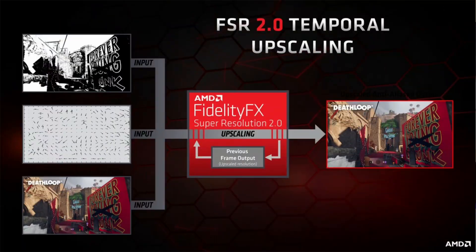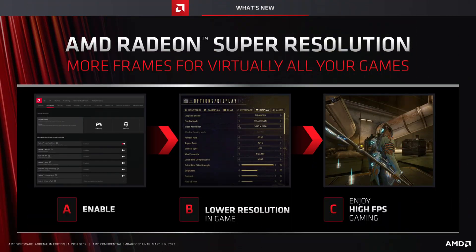What FSR does is reduce the rendered resolution and then upscale it to your native resolution. With RSR you have to do things differently — you have to go into your game, manually reduce the resolution, and then use RSR to upscale to your native resolution. For example, if you use a 1440p monitor you'd need to set the game to 1080p first.